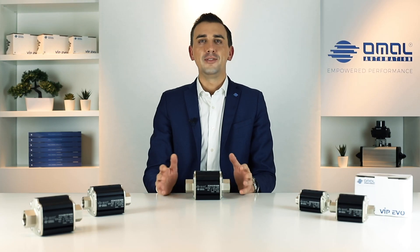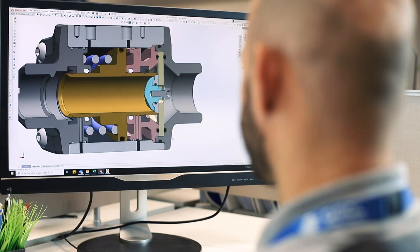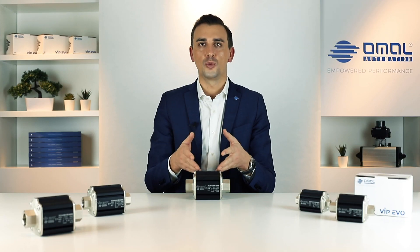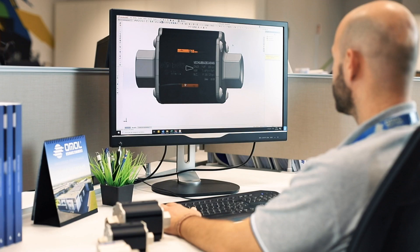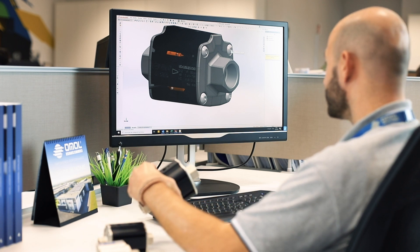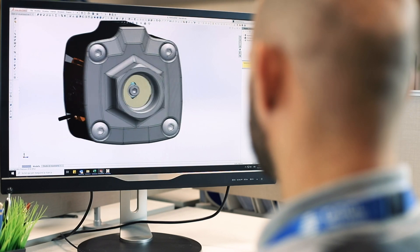The complete valve concept and its exclusive technical features have been entirely developed in our R&D department in Italy. The external design is also the result of an accurate and dedicated study performed by Giugiaro, the Italian worldwide leading company in industrial design. Machine constructors and equipment manufacturers are paying more and more attention to the visual impact of their products, as an added value to performance and technical features.